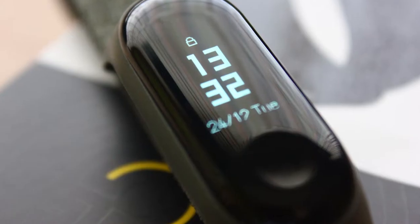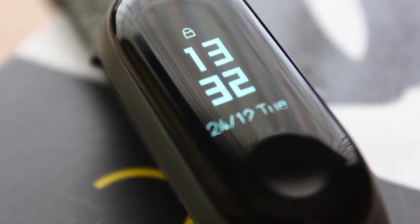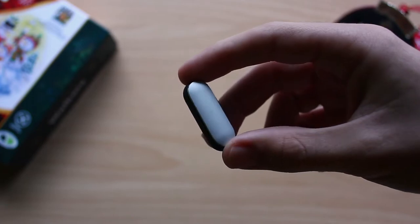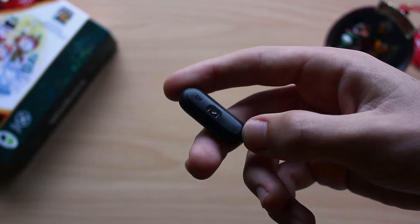I just bought a Mi Band 3 the day the Mi Band 4 was announced — let me explain why. I had a Mi Band 1s for the longest time, and ever since the Mi Band 2 came out with the screen, I wanted to upgrade.